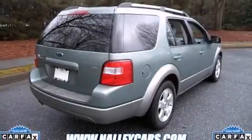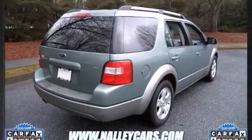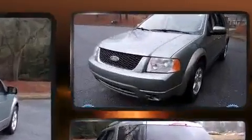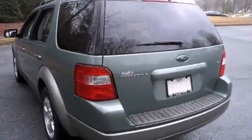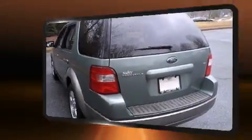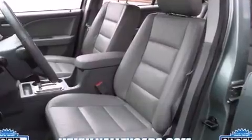Here's a great deal on a 2005 Ford Freestyle. Smooth gear shifts are achieved thanks to the refined six-cylinder engine, providing a spirited yet composed ride and drive. Top features include cruise control, delay-off headlights, front and rear reading lights.